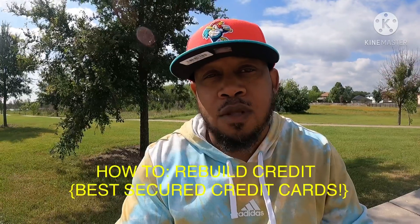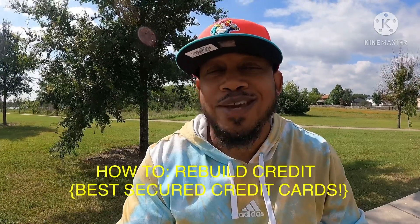Yo, what's up YouTube? I'm CL and welcome to my channel CL Pushing 50. If this is your first time tuning in, hit the subscribe button. I talk about the credit journey on a regular basis and I would really appreciate your support. Today I'm going to talk about how to rebuild credit and the best secured credit cards.